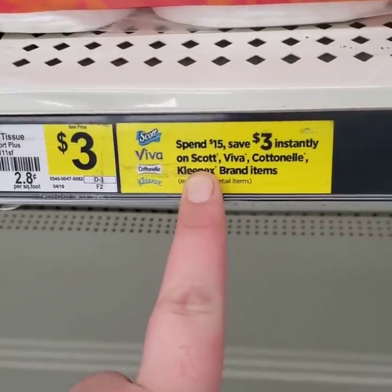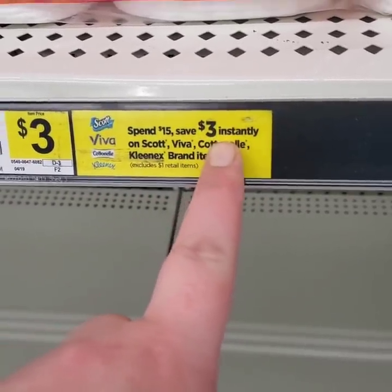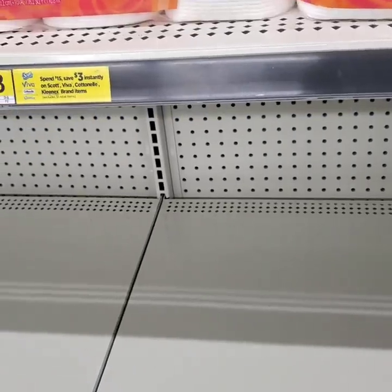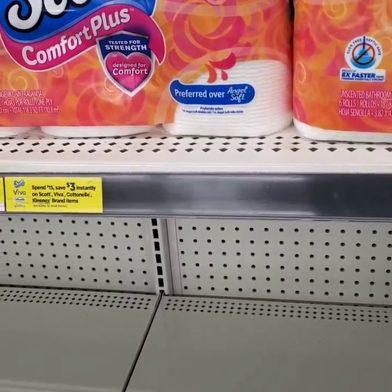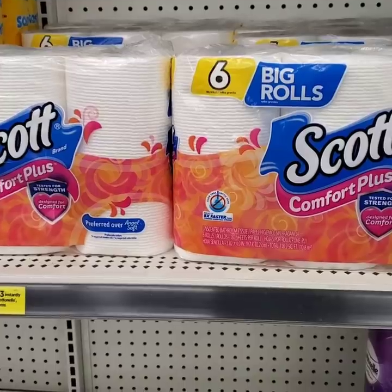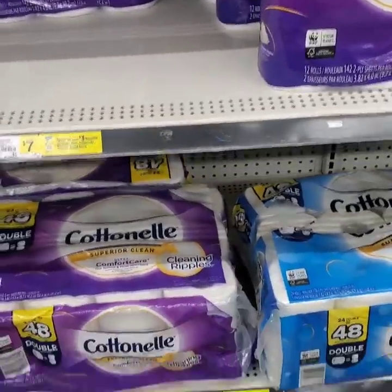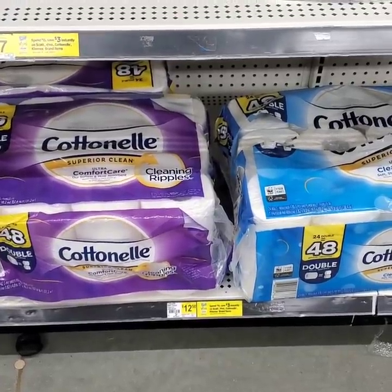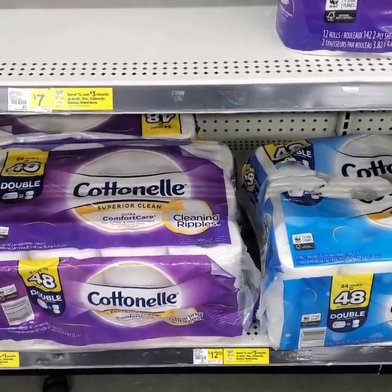You're going to have $6 of instant savings because when you spend $15, you save $3. We're spending $31, so that's going to double up to $6 because we're spending $15 twice. The $6 minus the $31 is going to bring our subtotal down to $25, minus our $5 off digital, our $1 off digital, and also our $6 off $25. It's going to bring our subtotal to $13 plus tax for all of this toilet paper. Just these two right here is 12 big rolls, then you've got 48 double rolls — that is 102 rolls of toilet paper.